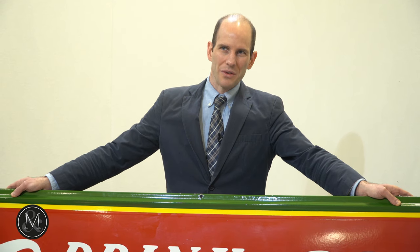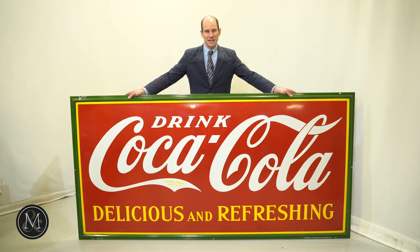This sign here is one of the stars of the show coming up on the April 23rd advertising auction. Check it out online at millerandmillerauctions.com.